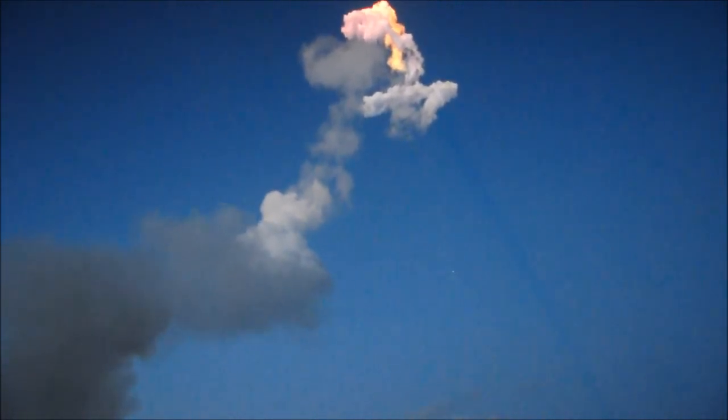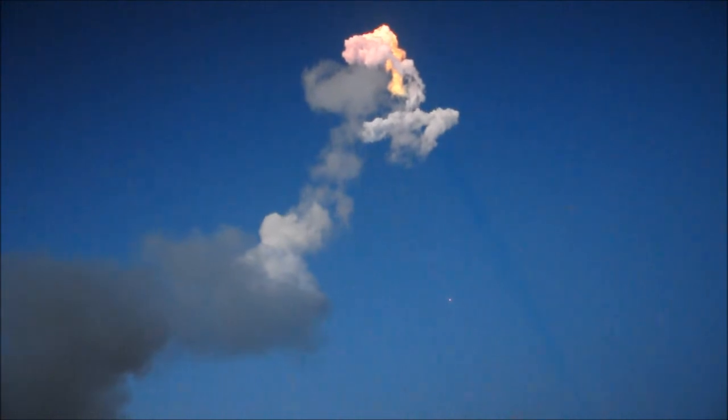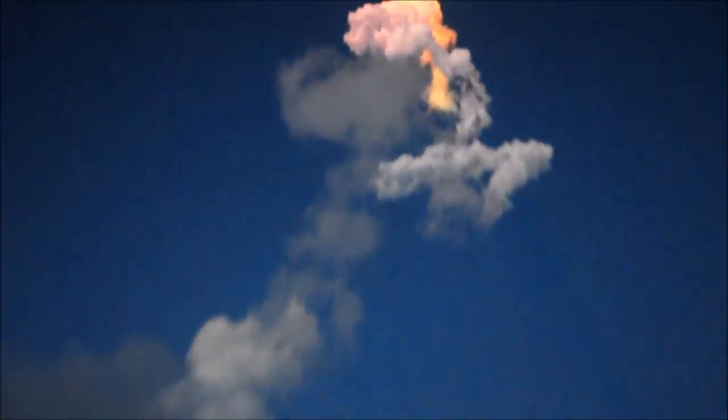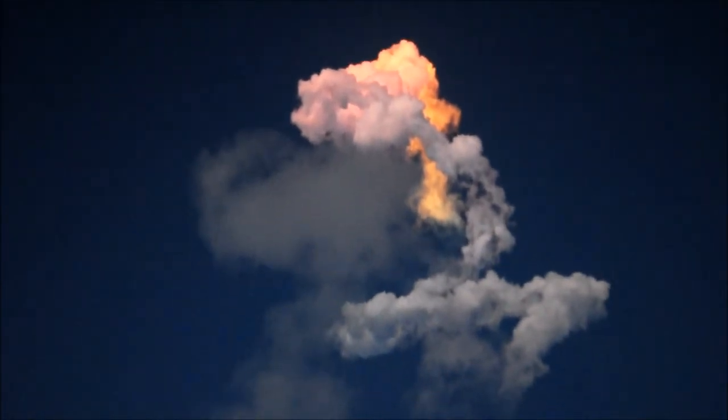Two minutes, ten seconds of flight. Still looking good. Now passing 9,100 feet per second. That was 2 minutes 53.6 seconds. Downrange distance 84.8 nautical miles.